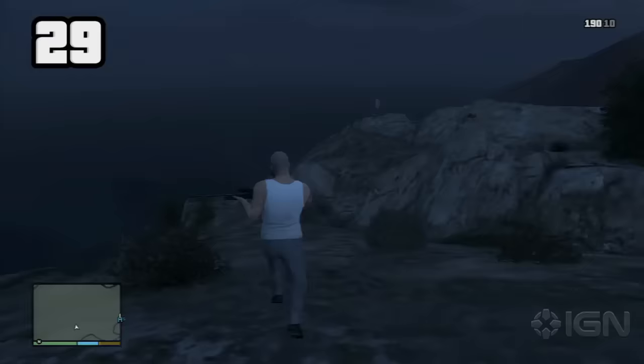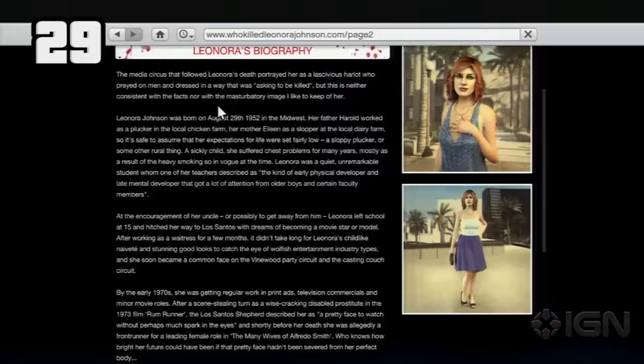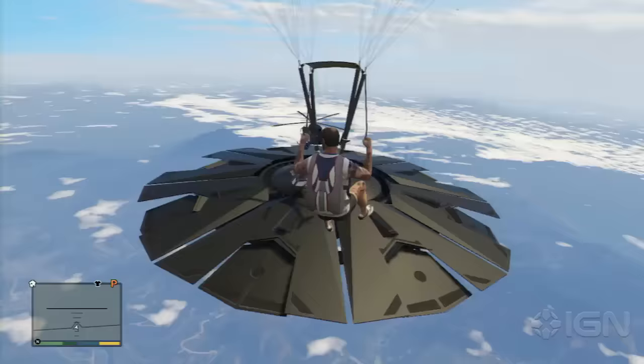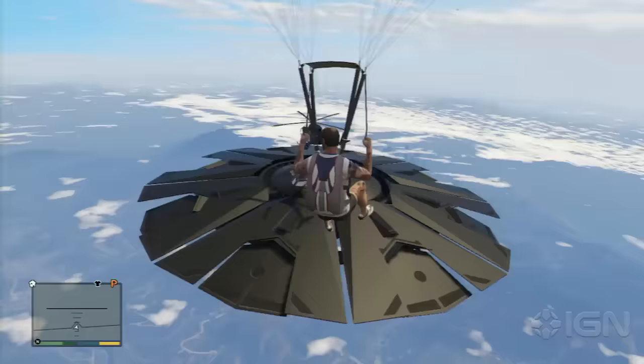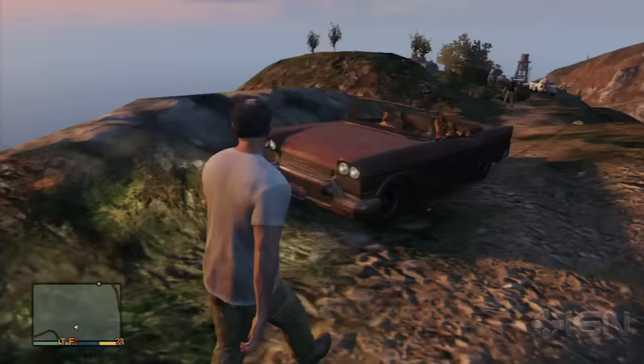The ghost of Lenora Johnson can be seen around 11pm on the top of Mt. Gordo. Moving closer to her location will reveal the word 'Jack' and cause her to disappear. Jack was the name of one of her suspected killers, as outlined on the website WhokilledLenoraJohnson.com. This could be a reference to the real-world belief that actress Peg Entwistle haunts Mt. Lee in Los Angeles. That's 29 secrets and Easter eggs we found in Grand Theft Auto V. For more on GTA V, keep it locked to IGN.